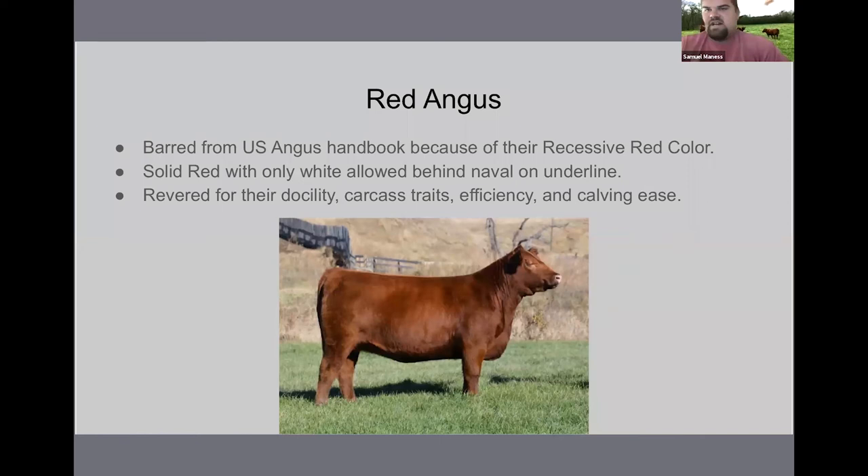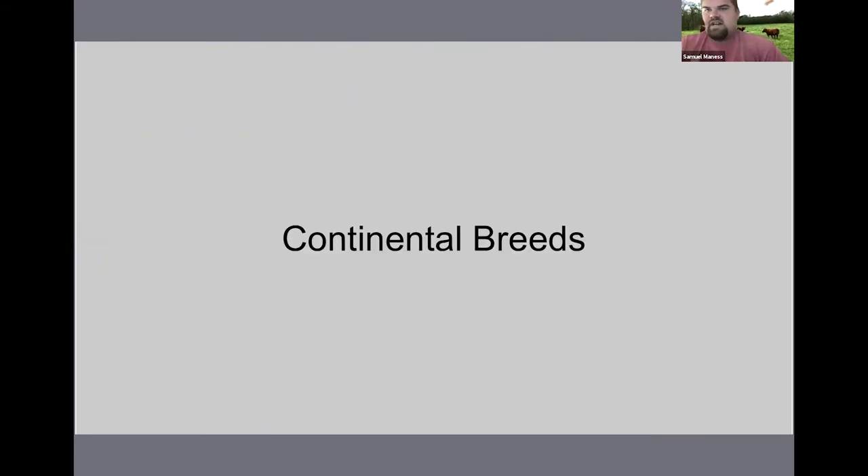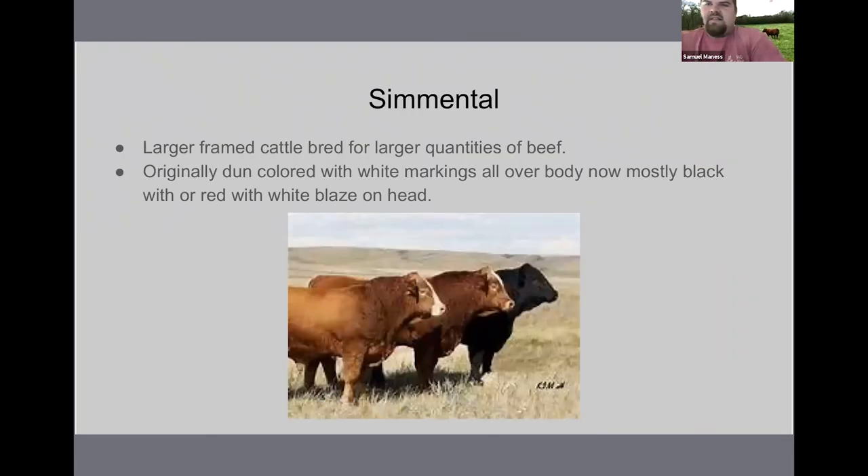The next breeds we're going to talk about are what we call the continental breeds. These breeds were from the southern European area, and most of these breeds are larger framed for larger quantities of beef. The first one we're going to talk about is Simmental.